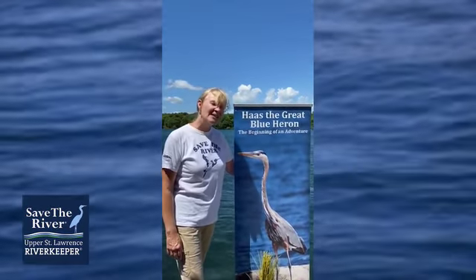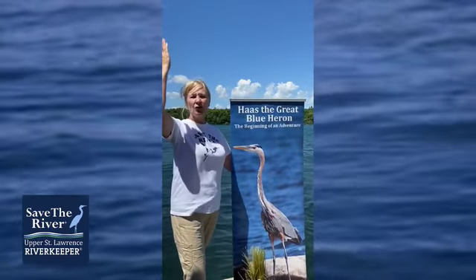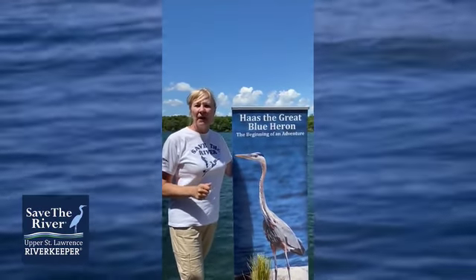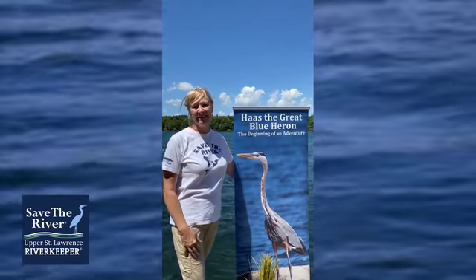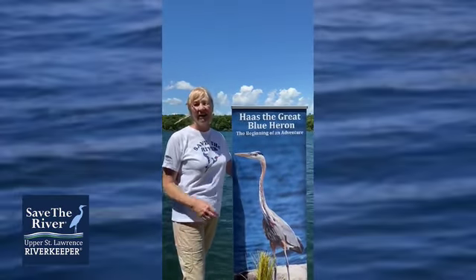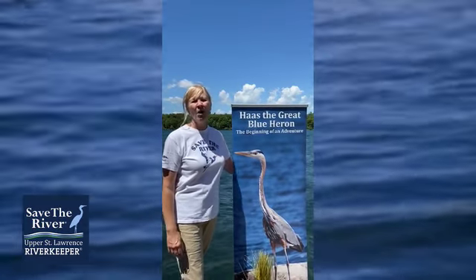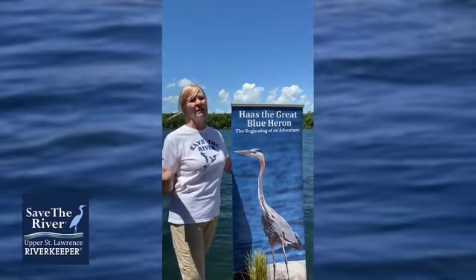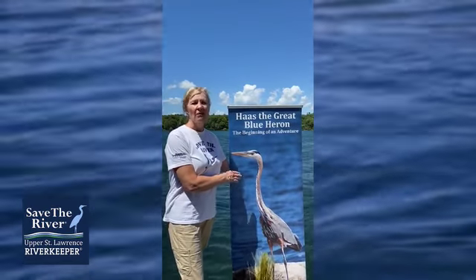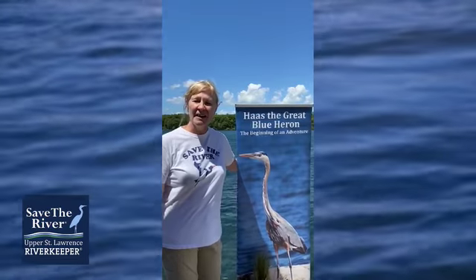This bird can build nests that are three feet wide, and these nests can be seen way atop a tree. The nest is wide and flat. The mother and father heron work together to build the nest. They also work together for the 28 days it takes to incubate the eggs before the chick hatches. The heron will oftentimes come together in a group called a colony when nesting — that's really the only time you see them together. If you see them along a shoreline fishing, they are solitary animals.